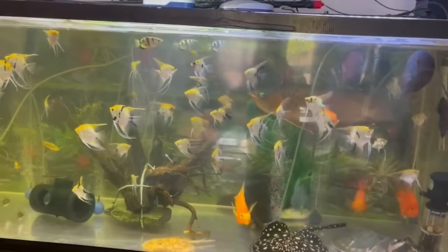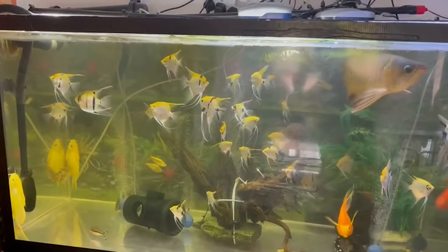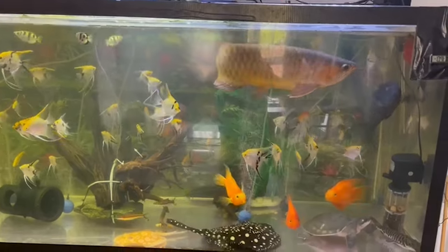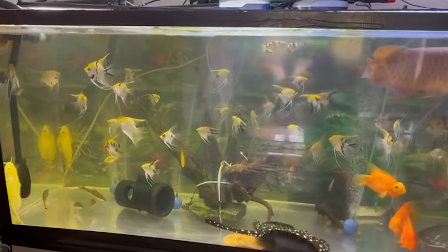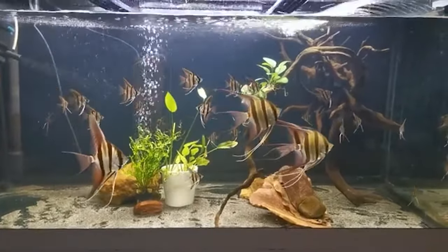Though they start small, angelfish can grow up to 6 inches long and 8 inches tall. Imagine growing and feeling confined. For a pair, you'd want at least a 20-gallon tank. A 55-gallon tank is ideal for a small group, and if you're thinking community vibes with other species, go even bigger.